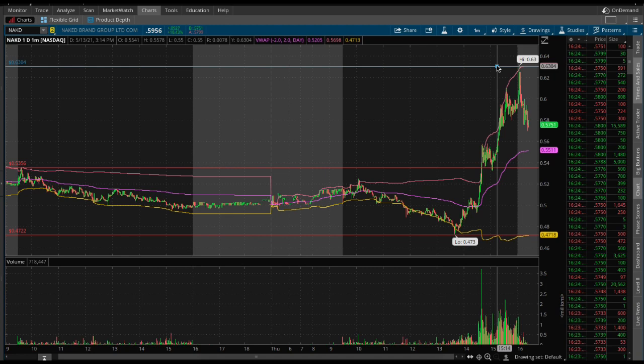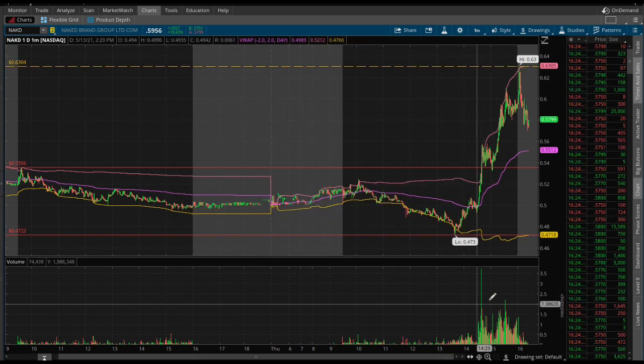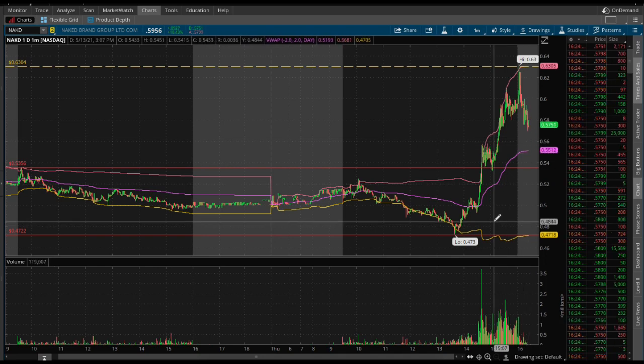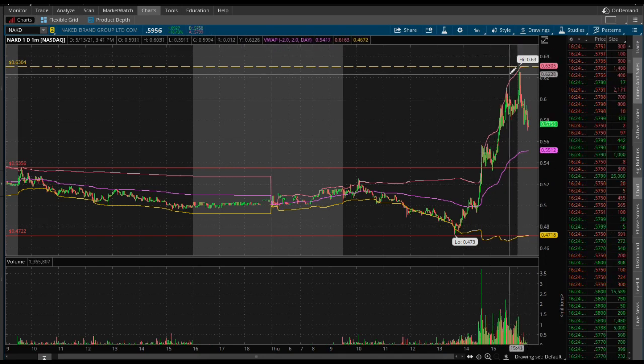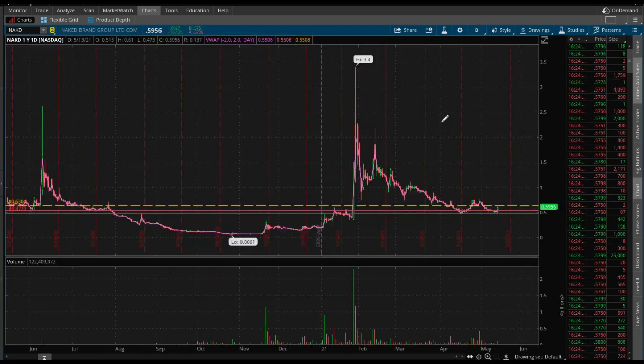The high up there is at $0.63, so we'll go ahead and make that the yellow line to represent the high of the day. Volume started kicking in around the $2.30 range. VWAP is on our side right there at $0.55 — we are pulling back a bit, so maybe it will be good if we get a pullback down to $0.55 so people can load up and sell tomorrow and later on throughout the week.